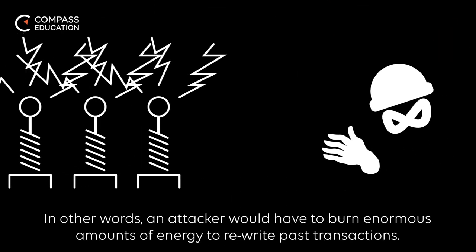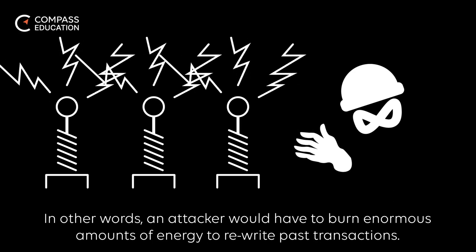In other words, an attacker would have to burn enormous amounts of energy to rewrite past transactions.